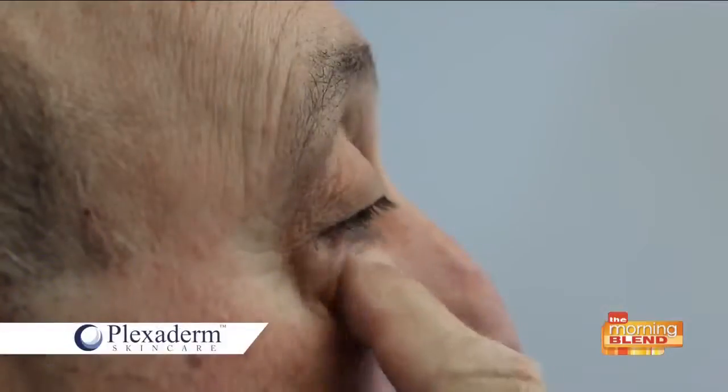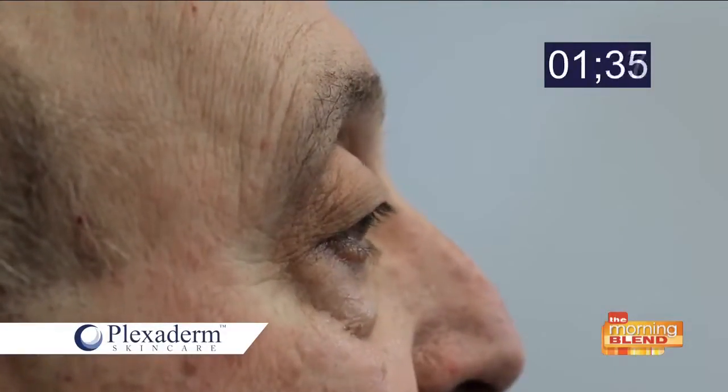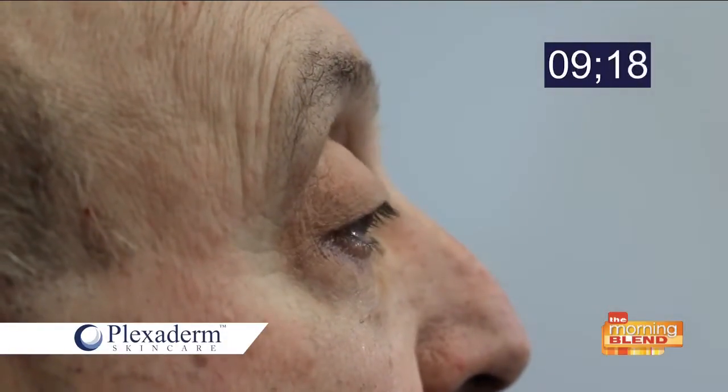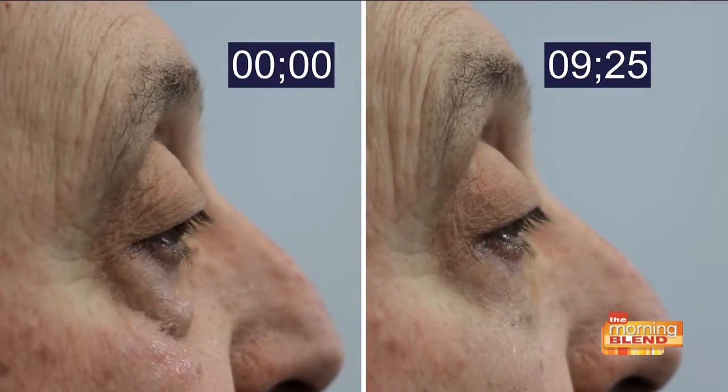I can't get enough of these before-and-afters — every time I see one I'm always like, what is happening? I just want to add: this is a time lapse. We haven't edited this video at all. You're watching his bag literally getting tightened underneath his eye. That's 9 minutes and 25 seconds — you can already see a result. This isn't something you have to wait six months for. It's already done that.